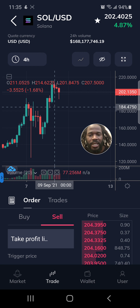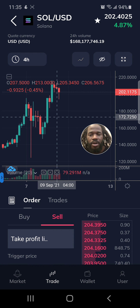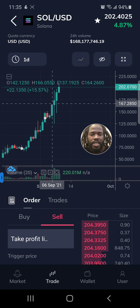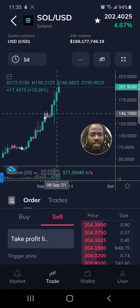I can click on the actual candle and it tells me the open, the high, the low of the prices — you can see it right at the very top. It tells me the percent gain or loss on that particular candle. I'm looking at the four-hour chart. If I look at the one-day chart, each candle is one day of activity, so I can get a quick snapshot of what happened with the market. Those are the two things right away that I liked about FTX.